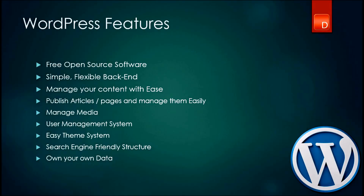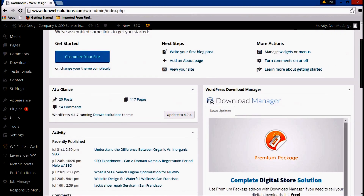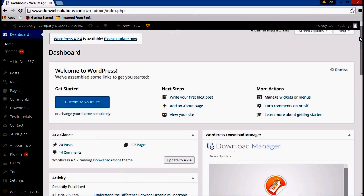It has a very simple, flexible, intuitive backend. Here's the backend from my WordPress website. As you can see, everything's organized very properly. With this system, you can easily add blogging articles, add pages, add graphical elements to your website.